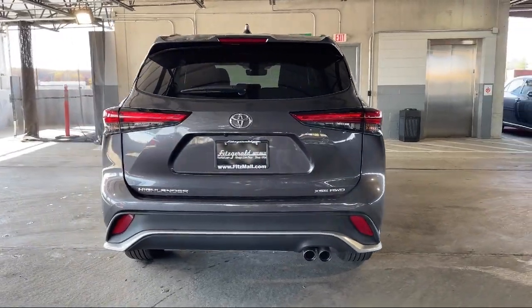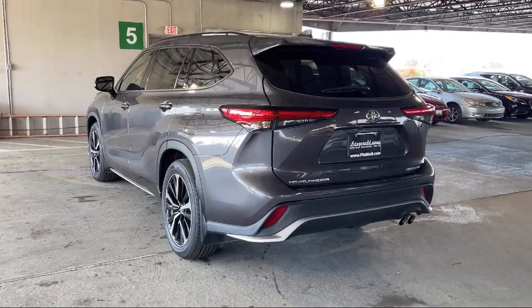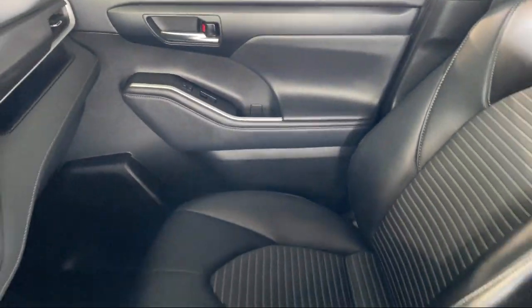It also features third row side curtain airbags, dual front air conditioning zones, ventilated disc front brakes, power door locks with auto locking, and has less than 70,000 miles on the odometer.